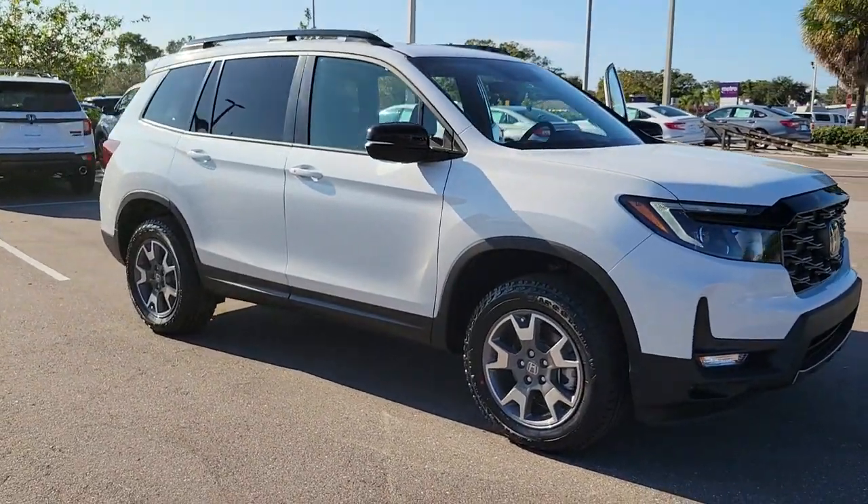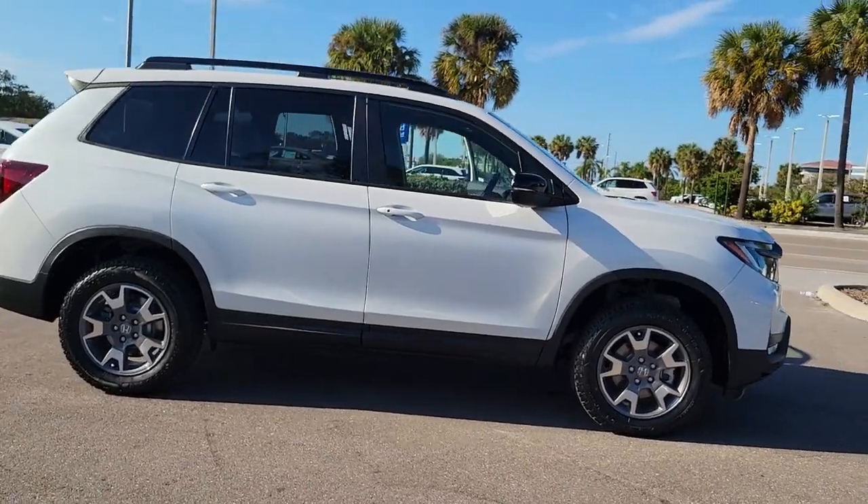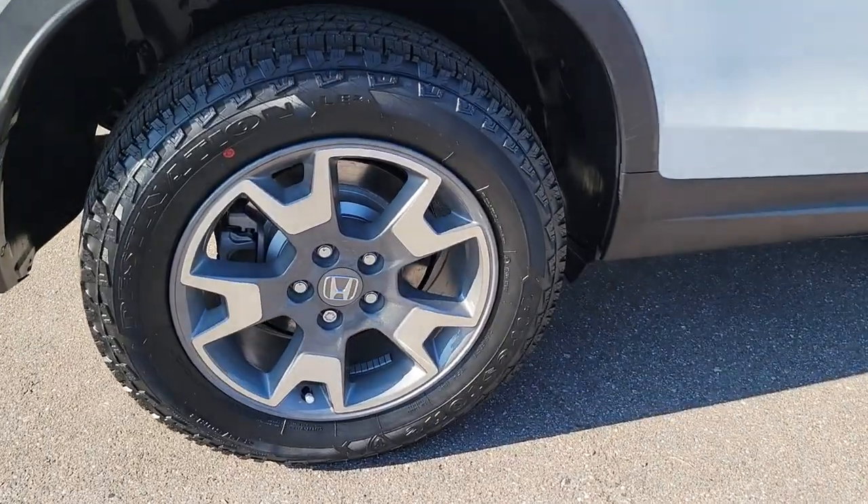Introducing the 2023 Honda Passport — the mid-sized crossover with all the features you need to make your outdoor adventures fun and comfortable.